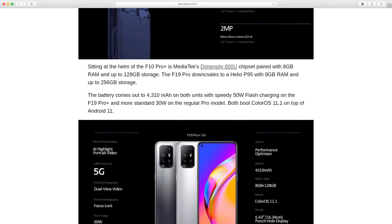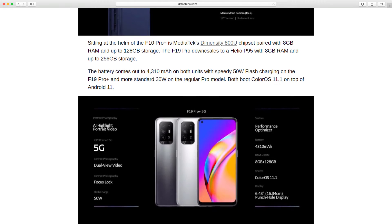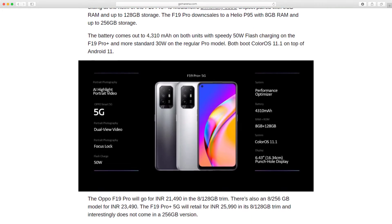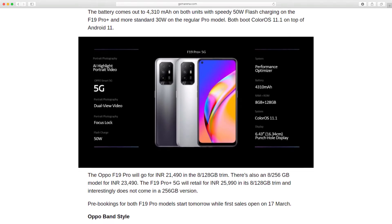The battery comes out to 4,310 mAh on both units, with speedy 50W flash charging on the F19 Pro Plus and more standard 30W on the regular Pro model. Both boot Color OS 11.1 on top of Android 11.